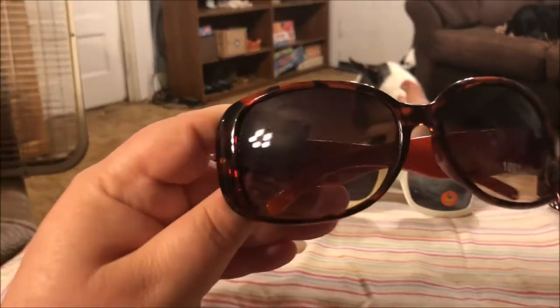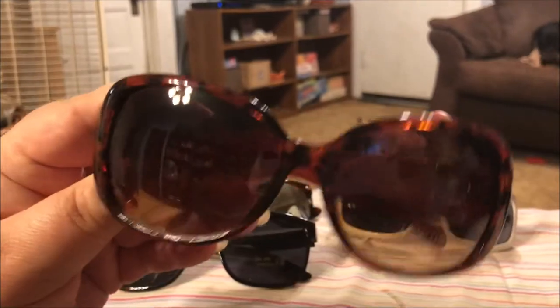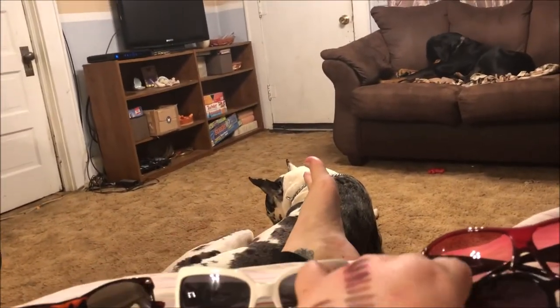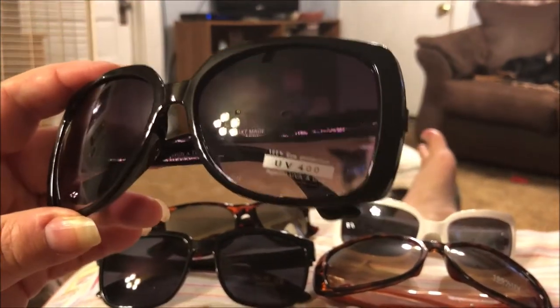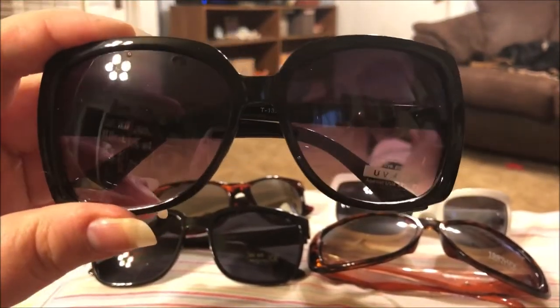These look like some 1970s sunglasses to me — the big oversized lens, the tortoiseshell color — I just thought they were super cute. These are big oversized black ones, I really like them. I think these are just like everyday shades.